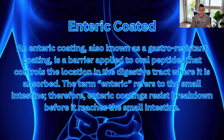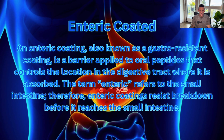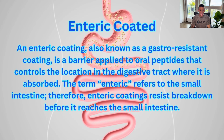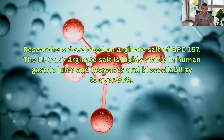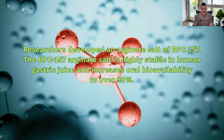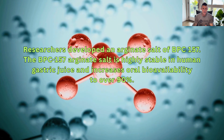Another very important topic is enteric coating, also known as gastro-resistant coating — a barrier applied to oral peptides that controls the location in the digestive tract where it is absorbed. Enteric refers to the small intestine, so enteric coatings resist breakdown before reaching the small intestine. Researchers developed an arginate salt of BPC-157, which is highly stable in human gastric juice and increases oral bioavailability to over 90%. The arginate salt makes these capsules more stable, and the enteric coating allows them to reach the small intestine for absorption.